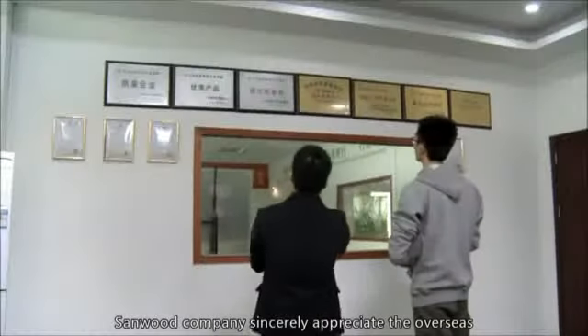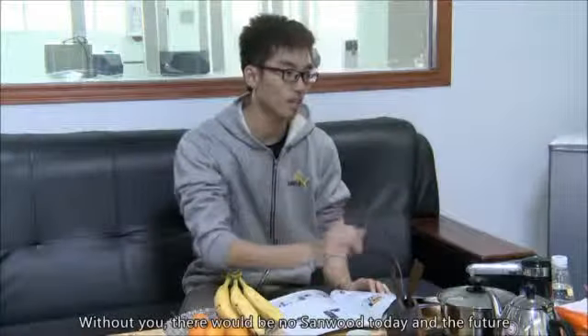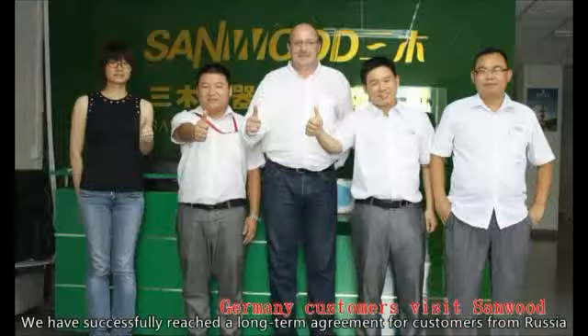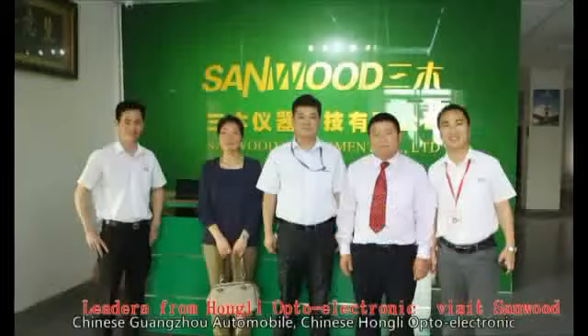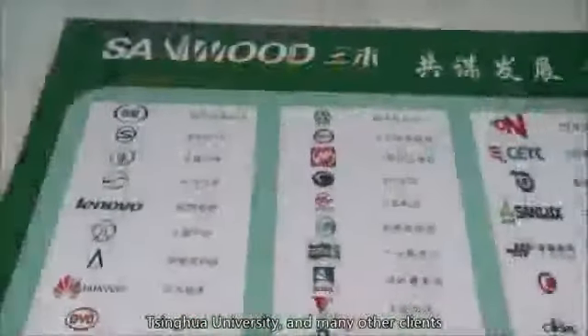Main Customers. Sandwood Company sincerely appreciates the overseas customers who have promoted Sandwood's constant growth. Without you, there would be no Sandwood today and in the future. We have successfully reached long-term agreements with customers from Russia, Germany, South Korea, Singapore, Malaysia, Chinese Guangzhou Automobile, Chinese Hongli Opto-Electronic, Tsinghua University, and many other clients.